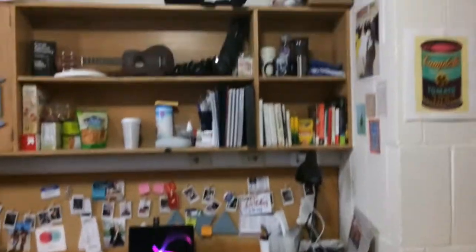My desk, my books, my ukulele. There's lots of overhead storage which is fantastic. The closets themselves are pretty spacious.